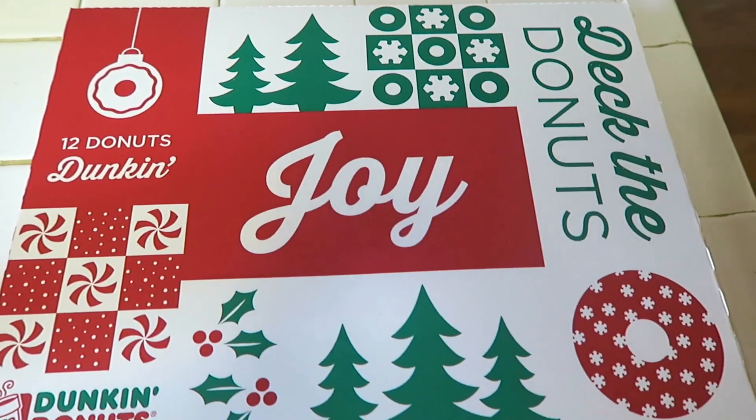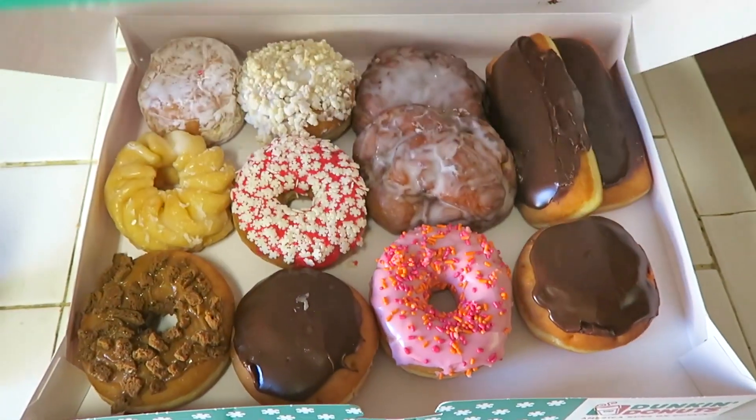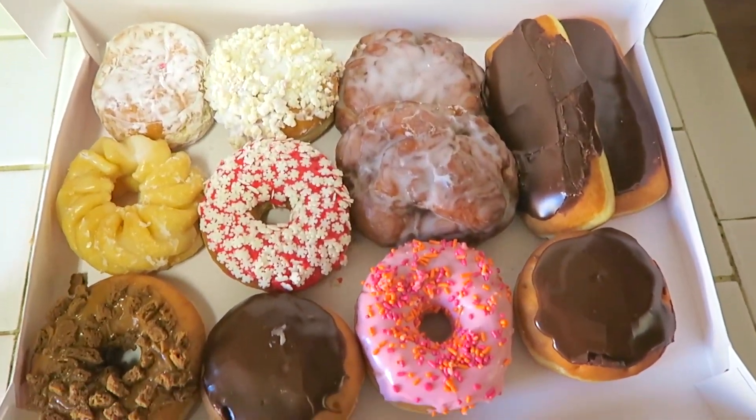We have our Christmas tree but we also stopped at Dunkin Donuts — so pretty — and coffee.